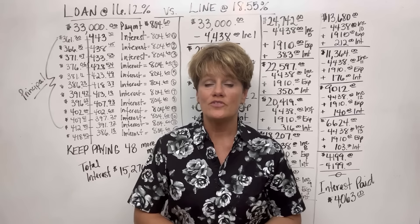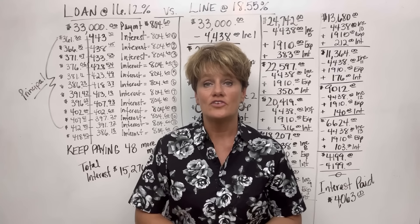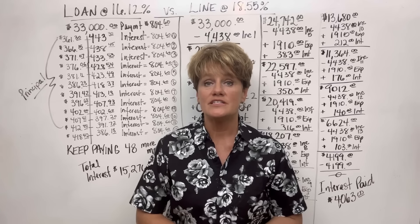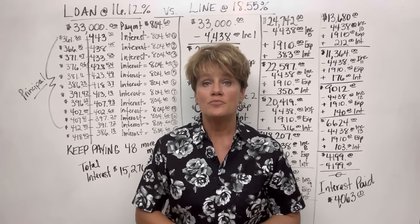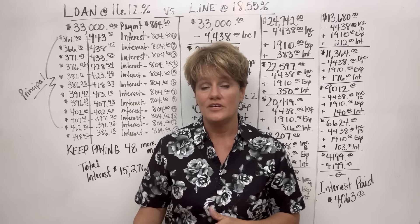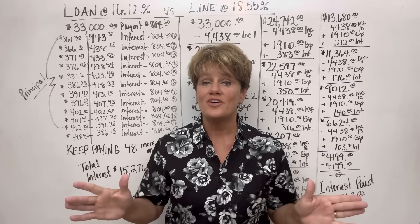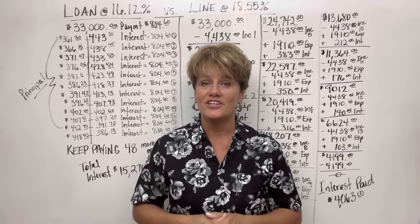When I spoke with her today, she said she has a line of credit at 18.55% and she couldn't possibly see how it would be better to pay off this personal loan and put it into the line of credit instead. So this video is going to do just that.